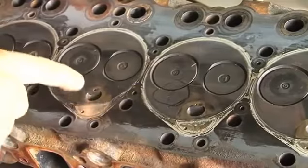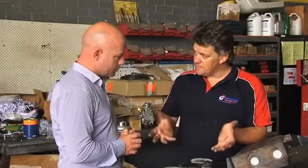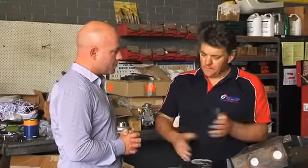We can tell you what the acceptable range is for that vehicle. If it's inside that range, then that's fine. But if it's outside the range, we can get it in and check all the basic things like boost, over-fueling, and whether the intercooler is clogged, and go from there.